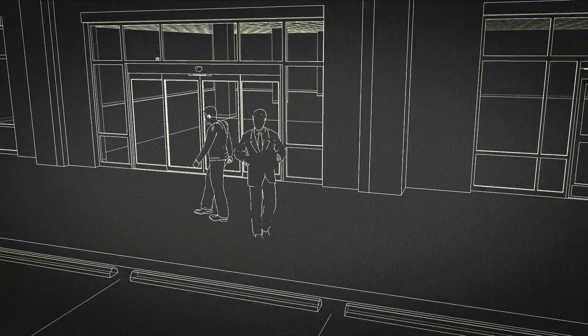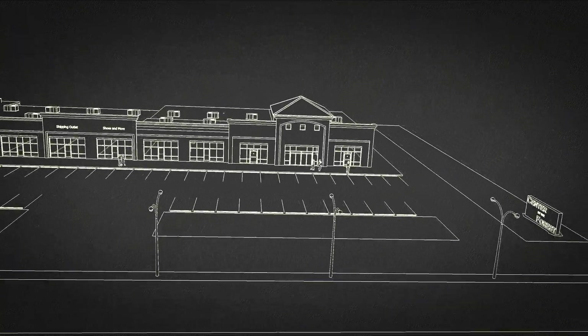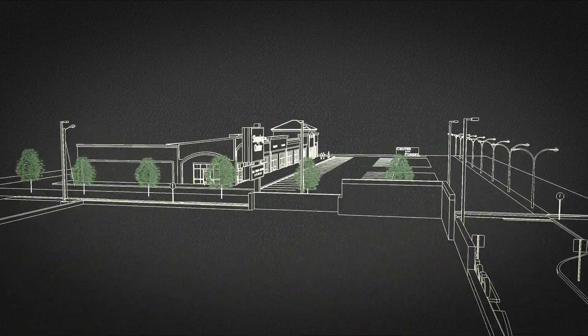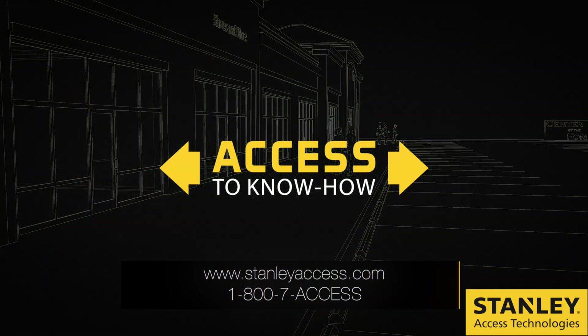We hope this video helps you better understand presence sensor monitoring and what the new ANSI BHMA standard might mean for you. This is just one more example of how Stanley provides you access to know-how.